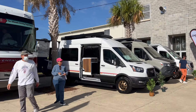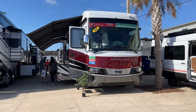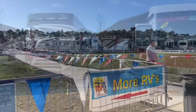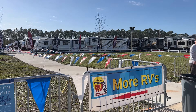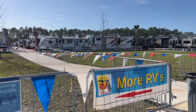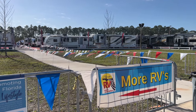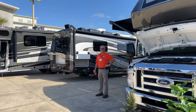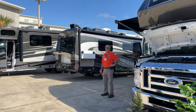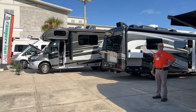Get ready for the ultimate RV experience. The 2023 Jacksonville RV Mega Show is here, with over 300 new RVs on display from top manufacturers. This show is the perfect opportunity to find your dream RV without having to drive dealership to dealership. Five local dealers have brought their best inventory here to the Jacksonville Equestrian Center so you can shop them all side by side.